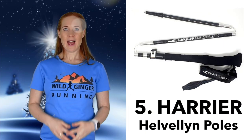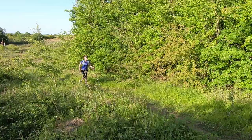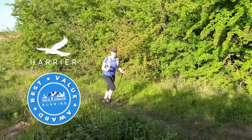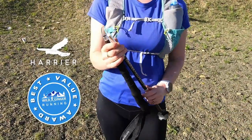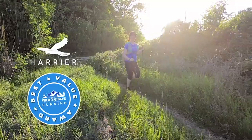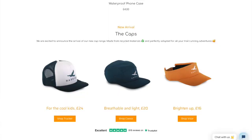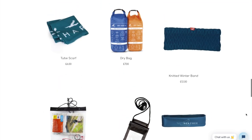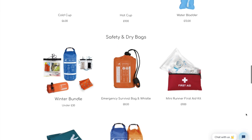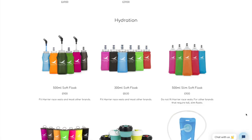Number five: the Harrier Helvellant running poles. These won the best value award in my latest running pole test — see the link in the film description below for that review. They're only £70, nice and light, they adjust easily, they fold down really small, and the hand grip and strap are super comfy. There are loads of great stocking fillers too at Harrier, like hot and cold eco-cups, first aid kits, emergency survival bags, buffs, and a range of colourful soft bottles.